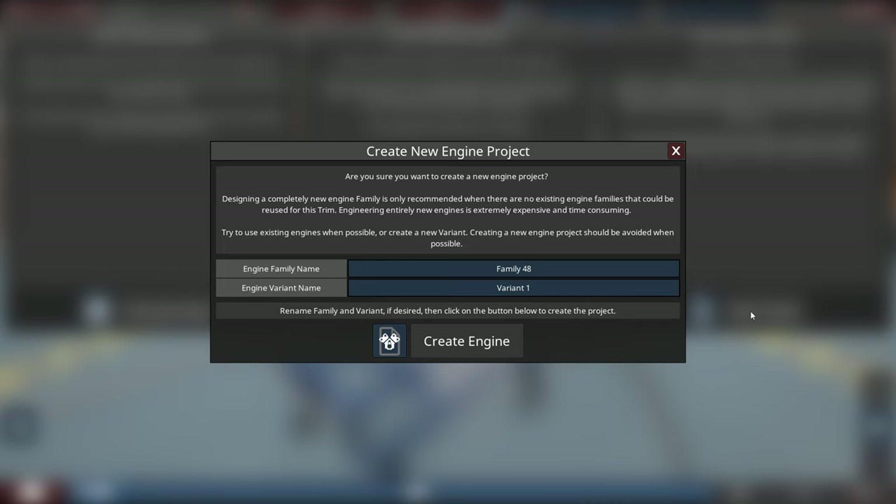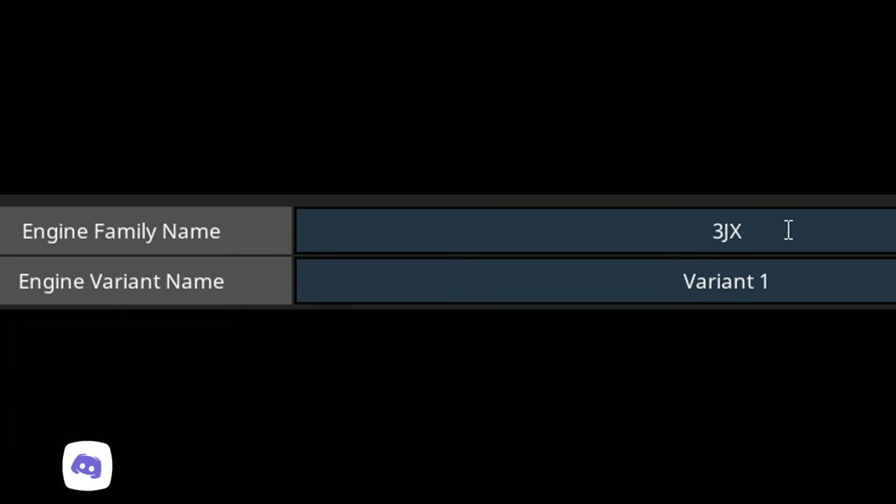For the engine, like I said, instead of being engine family 48, it's a next generation Jay-Z engine, which would be called the 3JZ — specifically the 3JZ GTE, which is the turbocharged model.